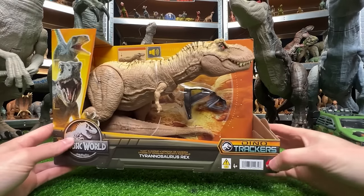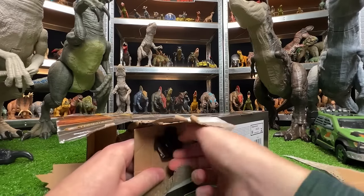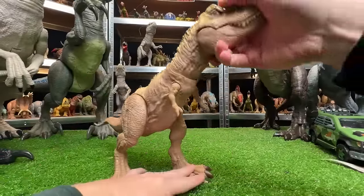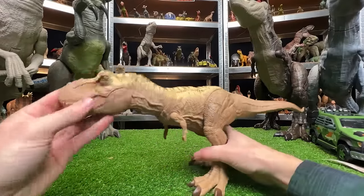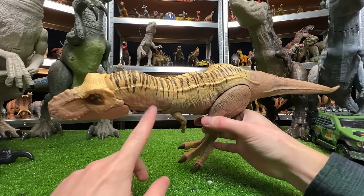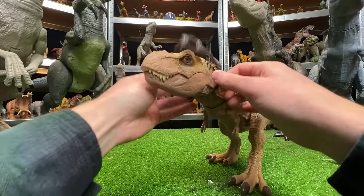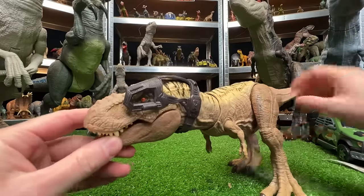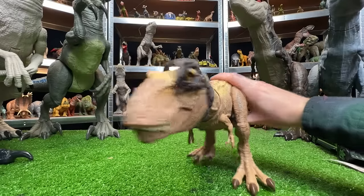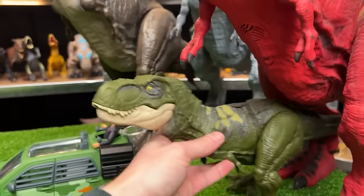Now let's check out the new Dino Tracker's Tyrannosaurus Rex figure — an entirely new T-Rex figure in my collection. This one has totally new coloring with some brown striping and an almost yellow color along the top. It has this headpiece that you can fit onto its face, and this figure actually has a new attack button on its back with a sideways chomping action and sound effects. Now let's get these new T-Rex figures set up on the T-Rex side.